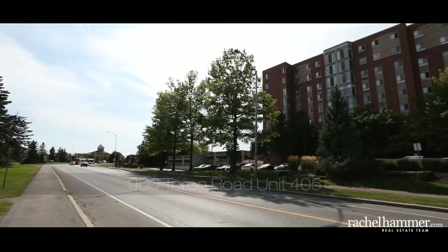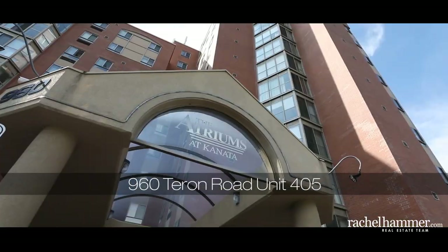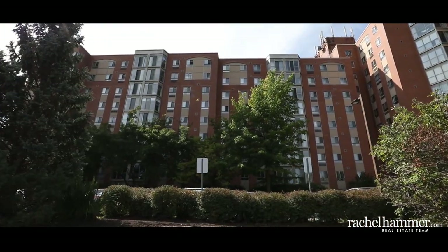Hello, my name is Rachel Hammer, and today I'm thrilled to introduce to you 960 Tarran Road here in beautiful Kanata, unit 405. Welcome to the Atriums of Kanata. This meticulously maintained condo community offers all the amenities you could want in a great location.